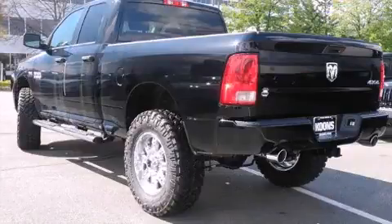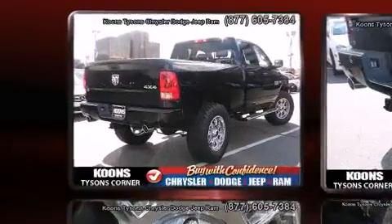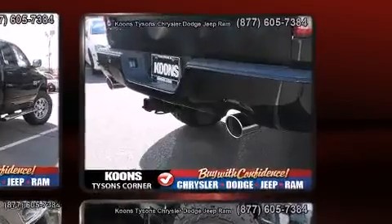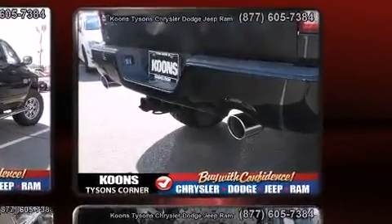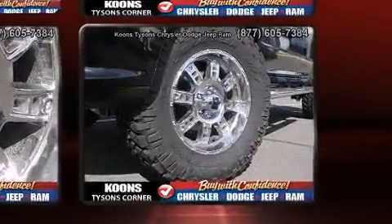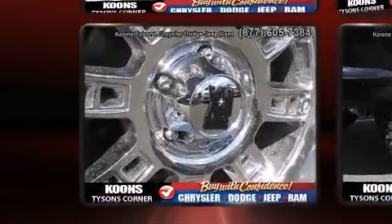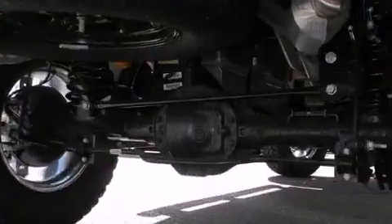Four-wheel drive allows you to go places you've only imagined. Top features include cruise control, delay-off headlights, variably intermittent wipers, a front bench seat, a trailer hitch, a bed liner, and much more. Safety equipment has been integrated throughout.